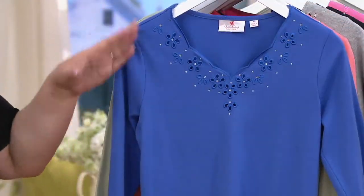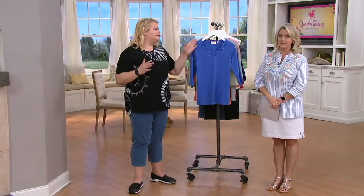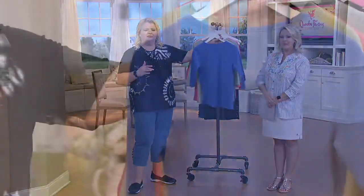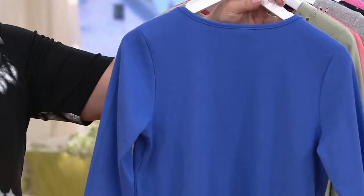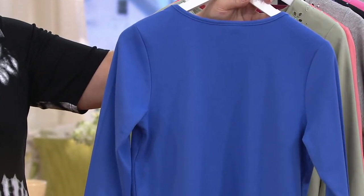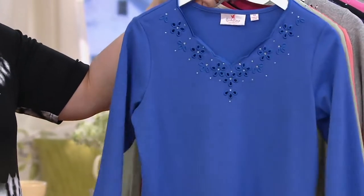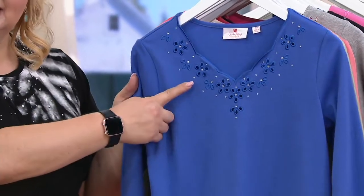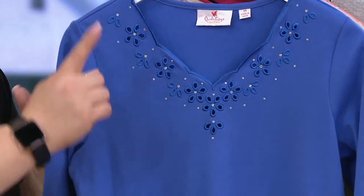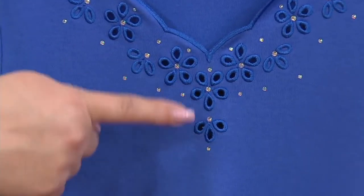So you don't need any jewelry — no necklaces required. Just earrings, maybe a bracelet if you want, but no necklace. We could have done just a plain t-shirt, and I would pay $50 for two plain t-shirts all day long. But why would I want to do that when I can get something unique, only available at QVC, done in Quacker, incredible quality.